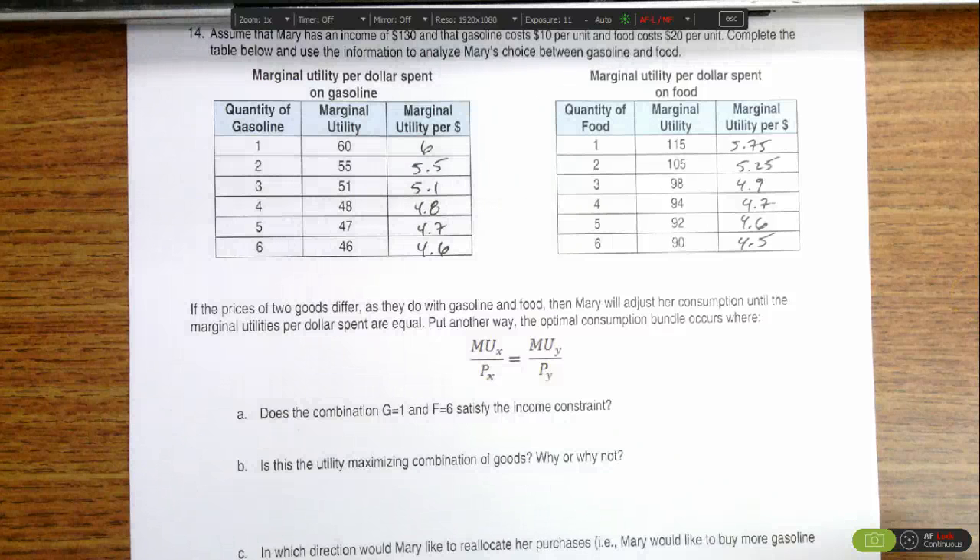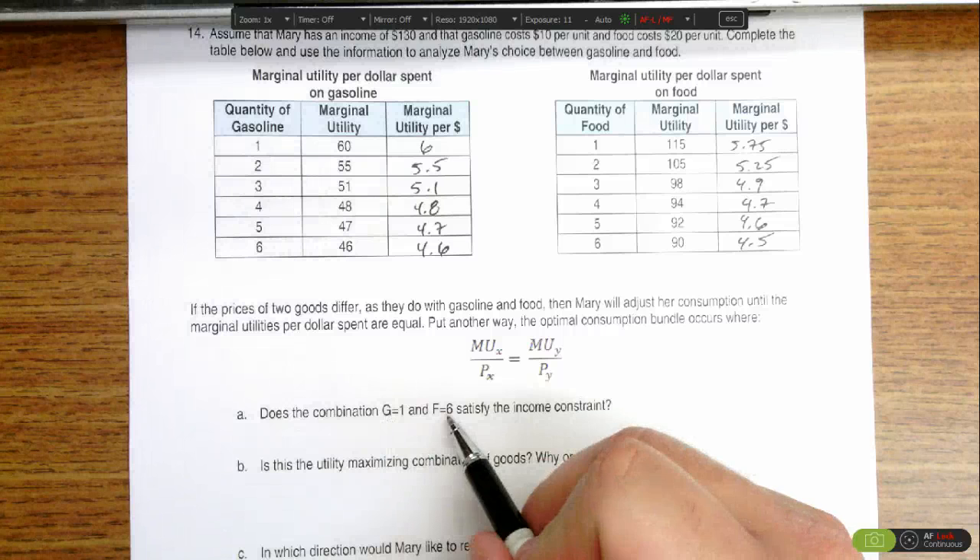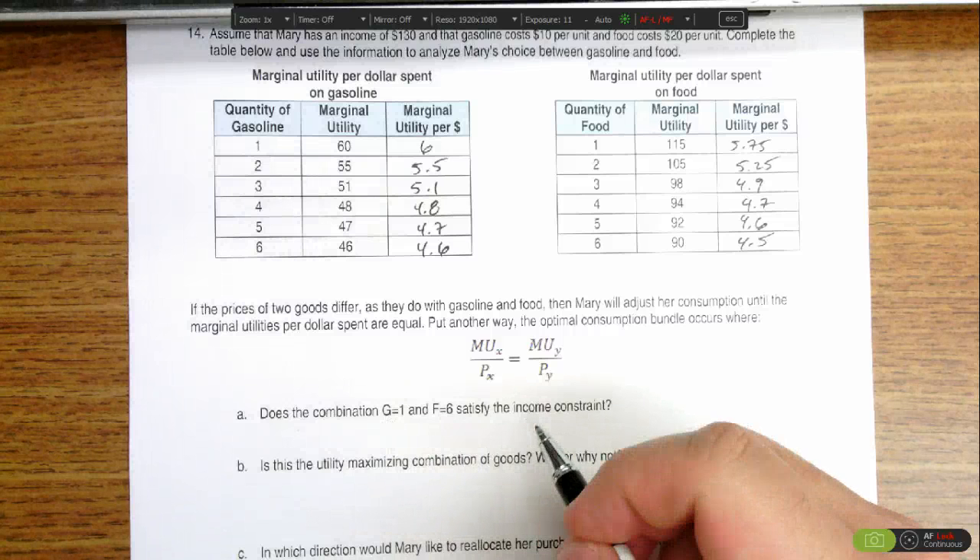This portion of the question is asking whether or not Mary can afford to buy one gallon of gas and six food. Does it fit her income constraint? Her income is $130.